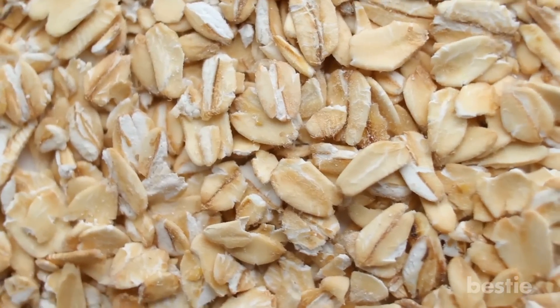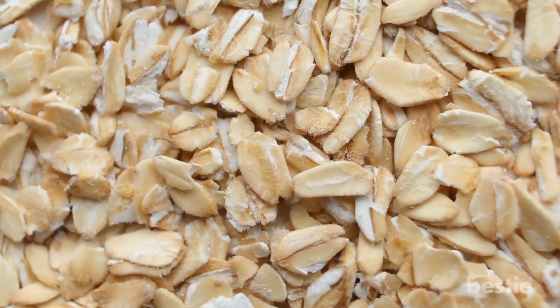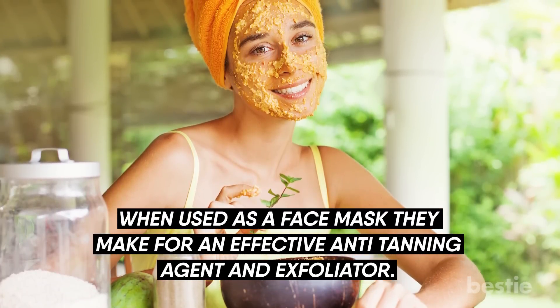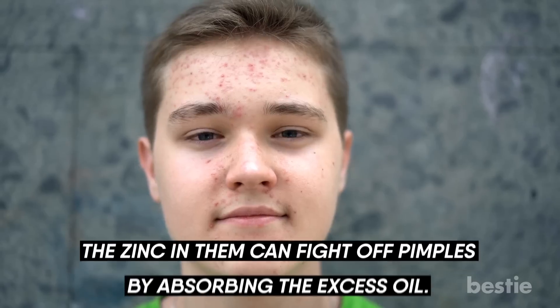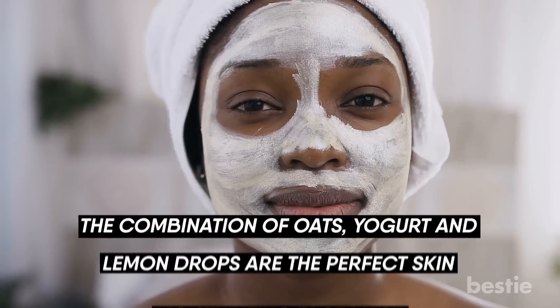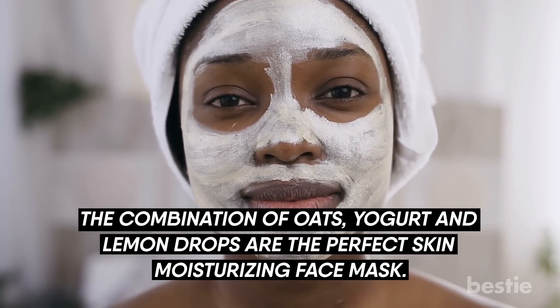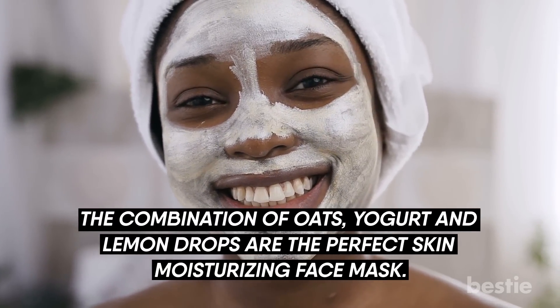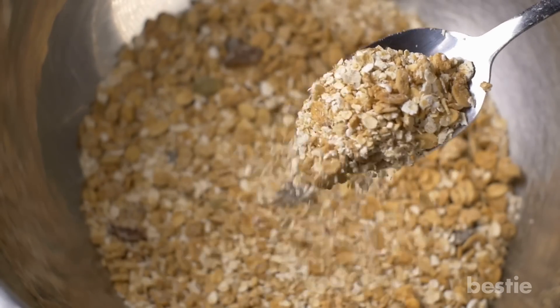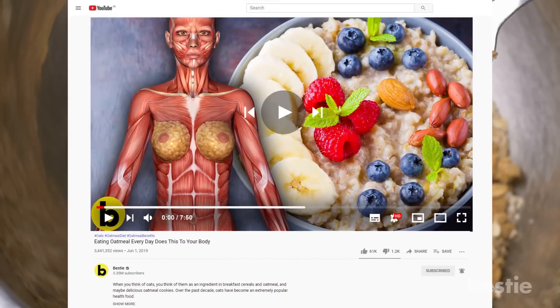Oats. Packed with vitamins and minerals, oats are the ultimate skin-friendly food. When used as a face mask, they make for an effective anti-tanning agent and exfoliator. The zinc in them can fight off pimples by absorbing excess oil. They deeply moisturize dry, itchy skin while making it feel satin smooth. The combination of oats, yogurt, and lemon drops makes the perfect skin-moisturizing face mask. Check out our other video to learn more about what will happen to your body if you eat oatmeal every day.